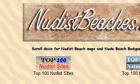Last but not least, try our third-ranked site www.nudistbeaches.info. The web page is 'Nudist Beach Guide to the World for Naturists and Nudists.' Here's the link.